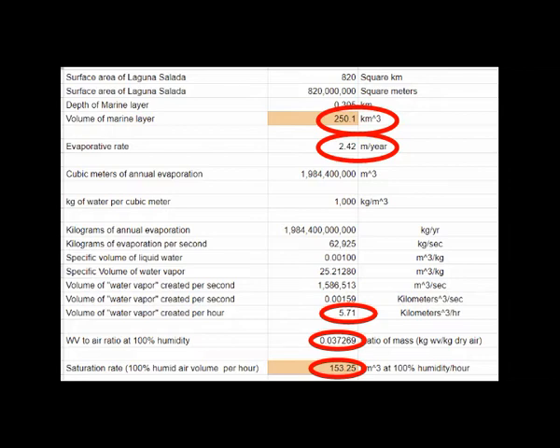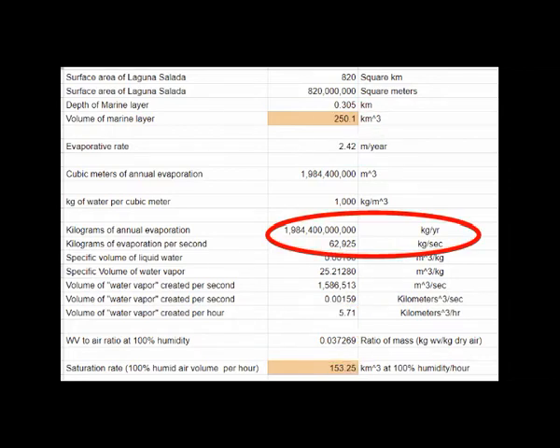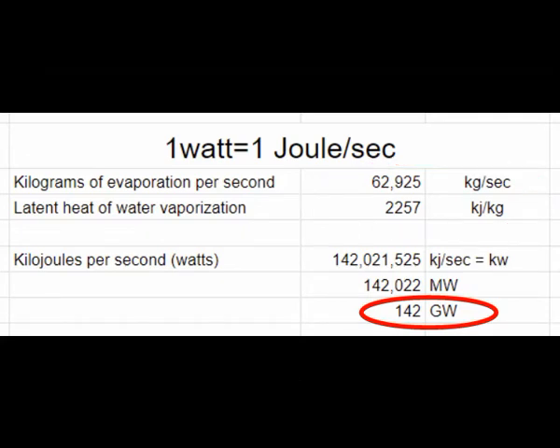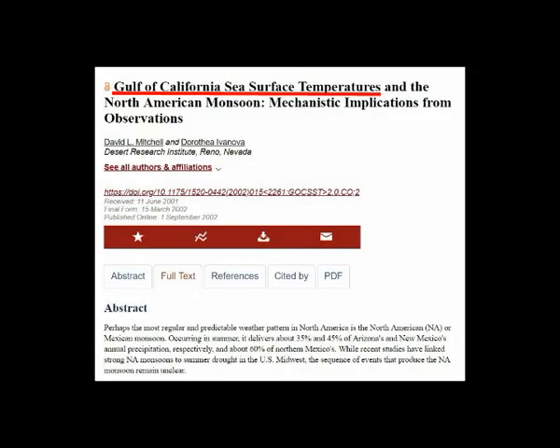If this air mass were to sit over Laguna Salada, evaporation would cease. With strong westerly winds in place, most of this moisture gets blown over to Mexicali and blows up the model. The power and energy required to evaporate nearly 2 trillion liters of water per year — or 62,925 kilograms per second — is massive. Multiplying kilograms per second by the latent heat of water vaporization provides 142 gigawatts of energy that not only desalinates the water but transports it uphill where it falls as rain and feeds hydroelectric plants. At Laguna Salada and Danakil, the buoyancy energy we pump into the atmosphere has a direct impact on how much downwind precipitation we get.